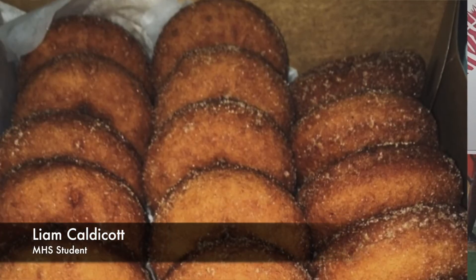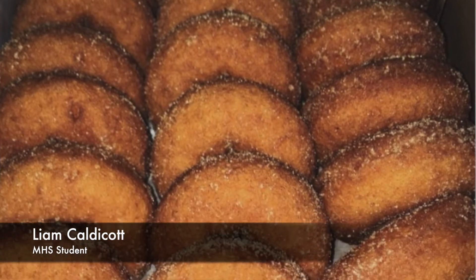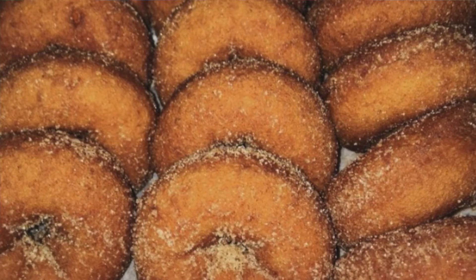This week, we will be doing a special edition for Halloween. Our first submission, submitted by Liam Caldicott, is a picture of cider donuts. The cider donuts look delicious — you just want to eat them right up, and it reminds you of great fall times.